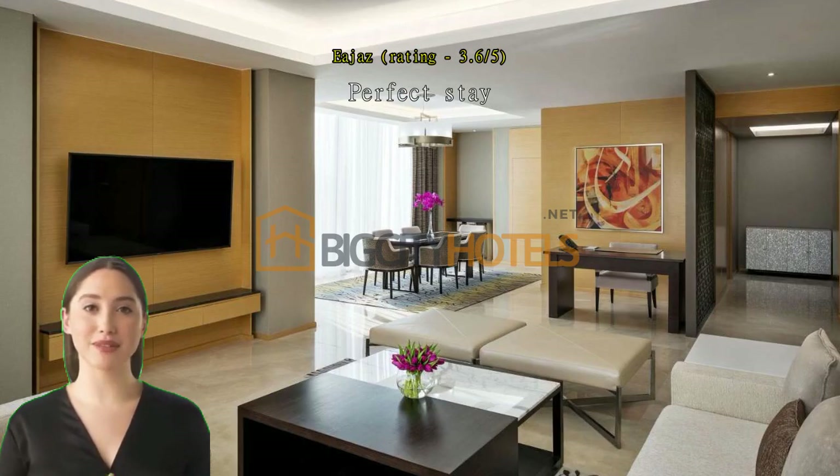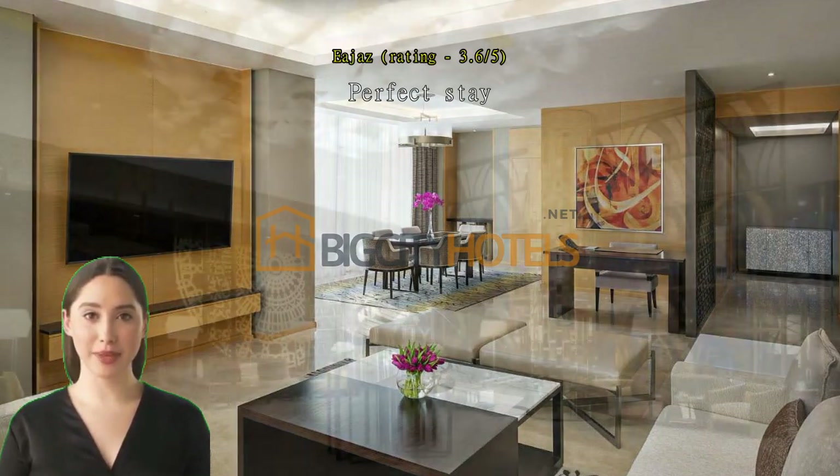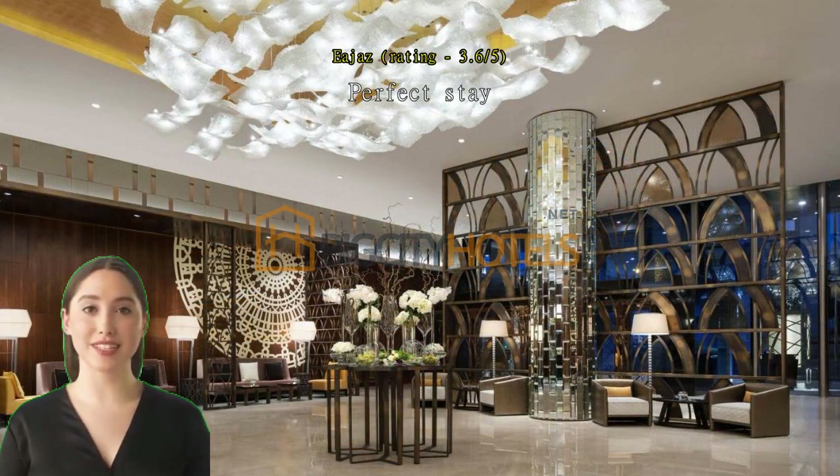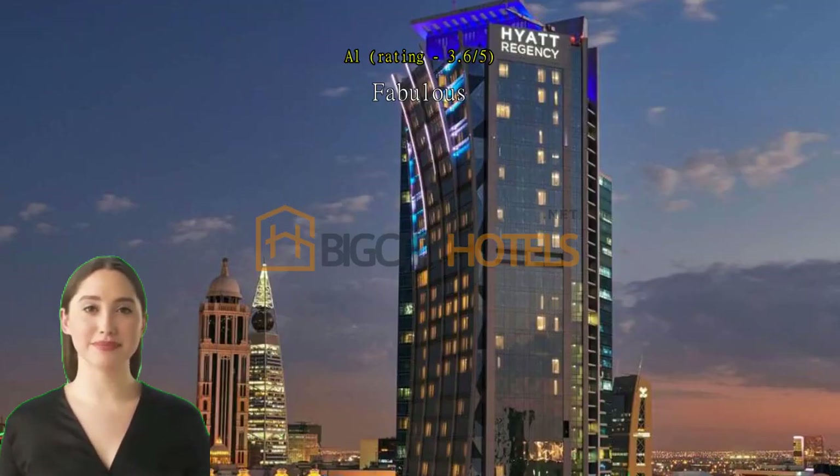Perfect stay. Breakfast was good. Location of hotel was good. Fabulous.